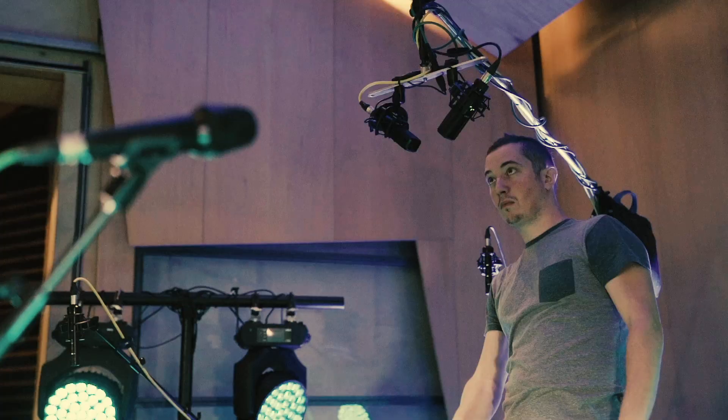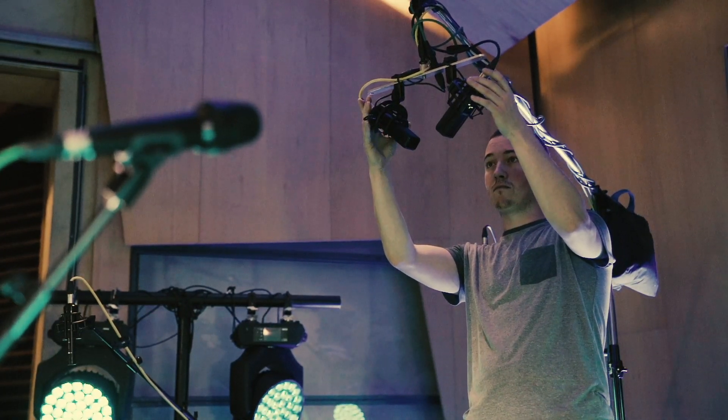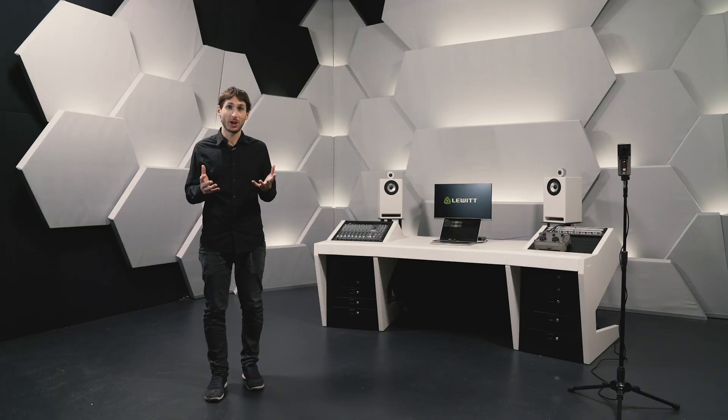When we are developing a new product we are always starting with the same question: what does it need to give you better sound or an overall better recording experience? And now I want to let you in on a project that has been in the making for 10 years.